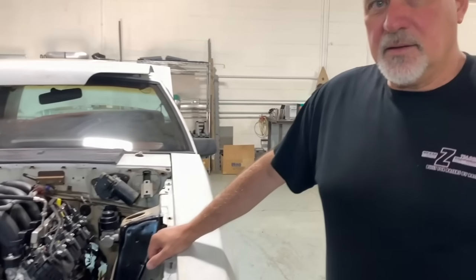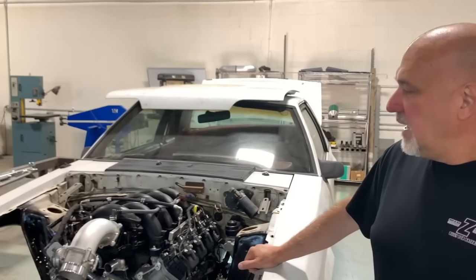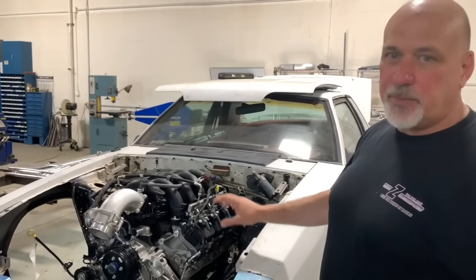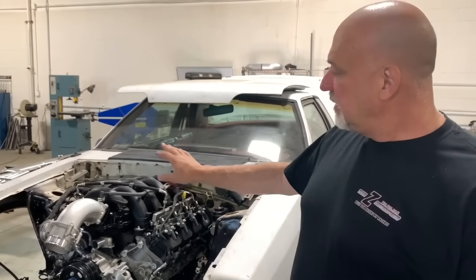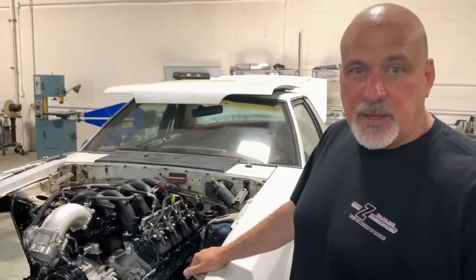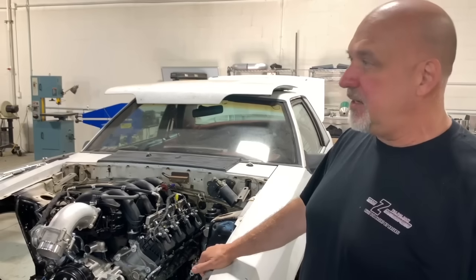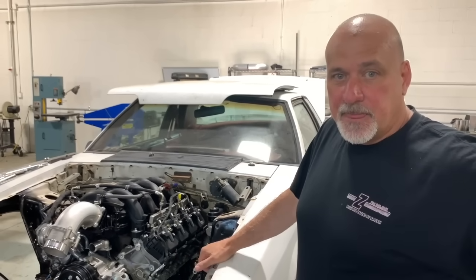I noticed the intake is sitting kind of high — obviously the truck intake and throttle body arrangement with the big elbow. What's it going to take for a hood to clear that? We're just prototyping and playing around trying to get a smooth radius — we'll probably work on a couple more designs to make it more appealing. But with this design right here, we've had a 3-inch cowl hood on and it fits and it closes.